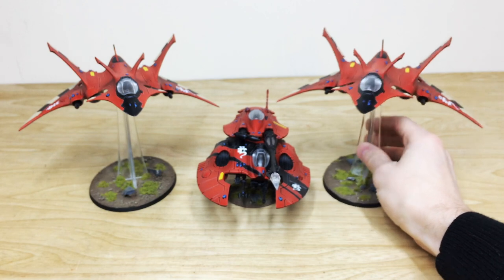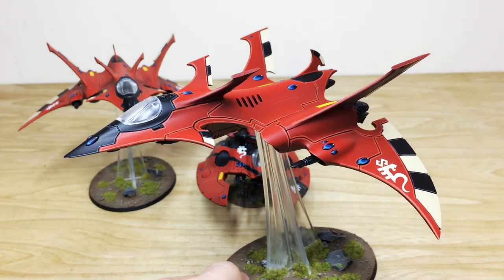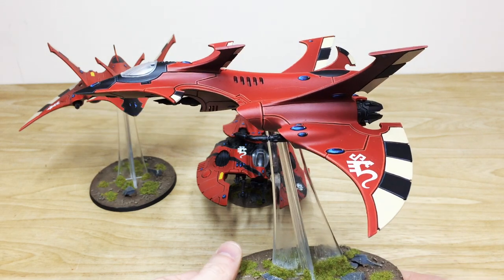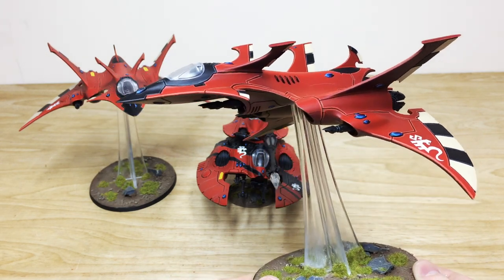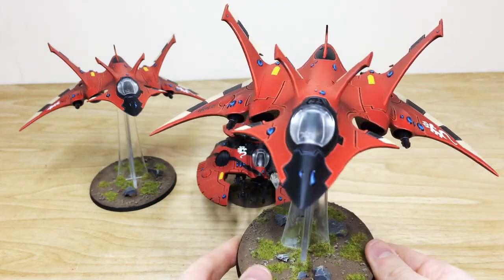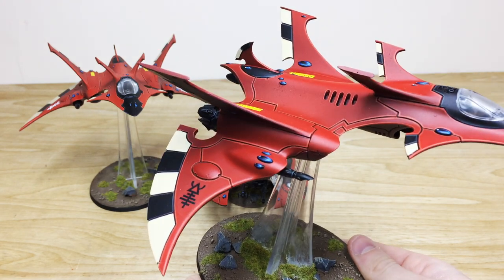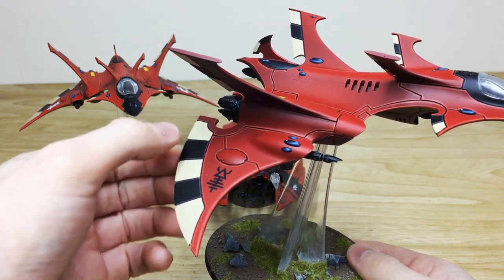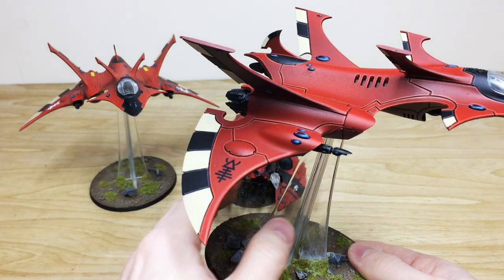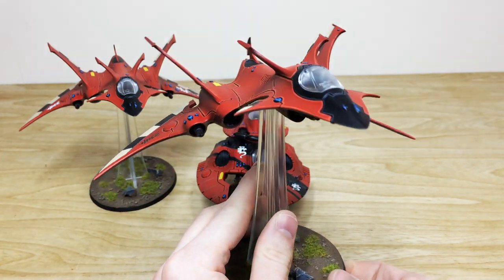Now we'll pull forward probably one of my favorite flyers from 40K — the Crimson Hunter. It has an incredible shape to it; it reminds me massively of a Russian Sukhoi. All the pilots, canopies, and cockpit details are painted as well. All the little gems are fully painted, with lovely alternate coloring on the ailerons in black and cream, which is really nice — every single gem and lens all done.